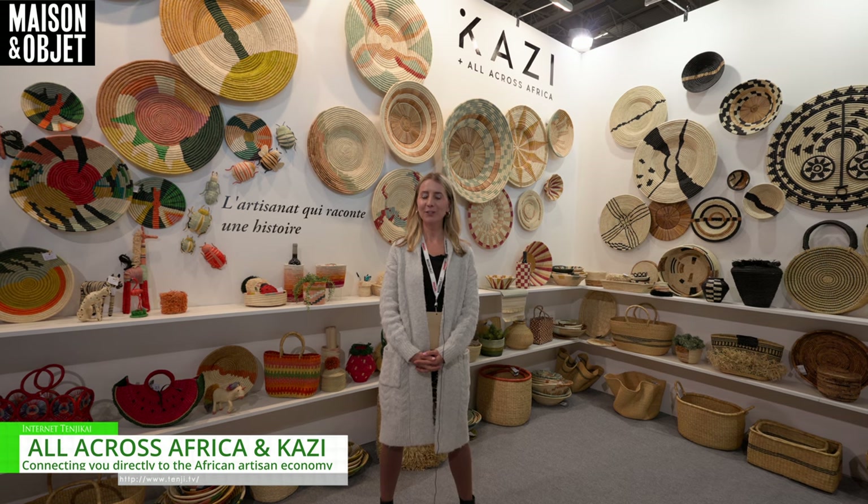Hello, my name is Alicia. I'm CEO of a brand called Kazi, operating all across Africa. We're here at Maison Objet to show you our incredible product line made by artisans in Rwanda, Uganda, and Ghana.